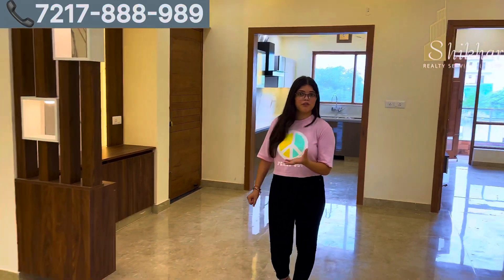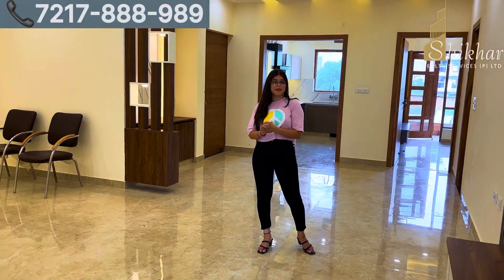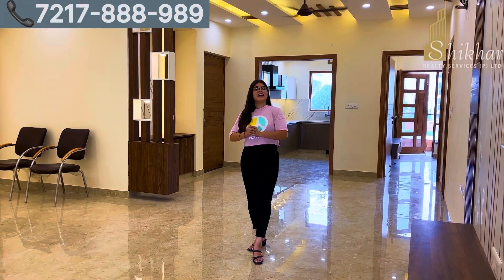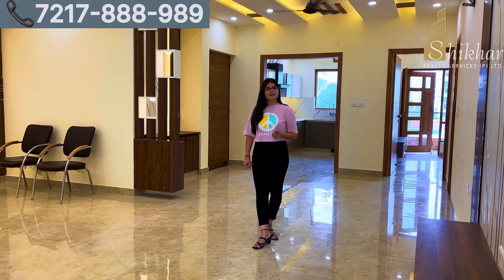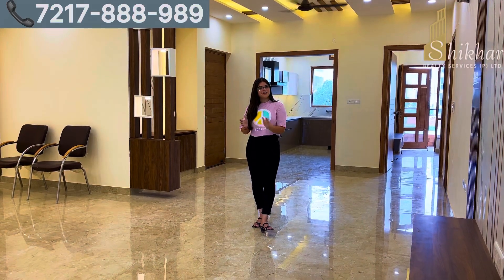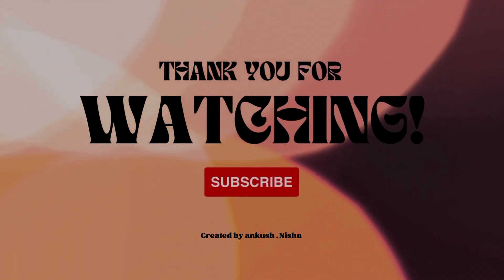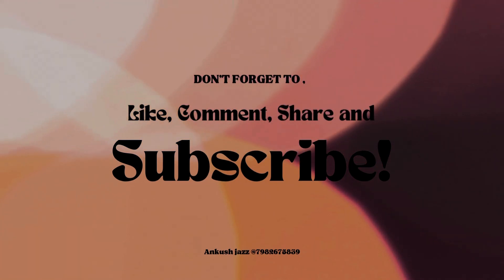This 3-BHK builder floor is located in Sector 85. If you are a new subscriber, please subscribe to our channel so you get notifications of upcoming videos. If you like this video, please like it. For any queries, contact details are in the description and you can call our executives to know more about this builder floor. Thanks for watching and we will see you in the next video with more properties.